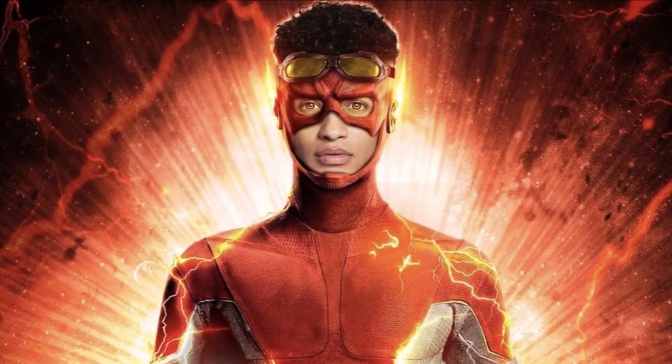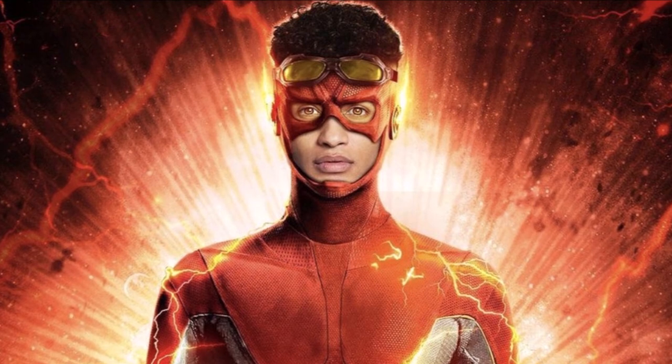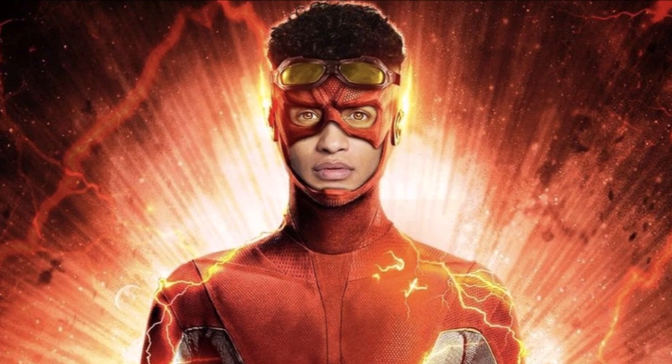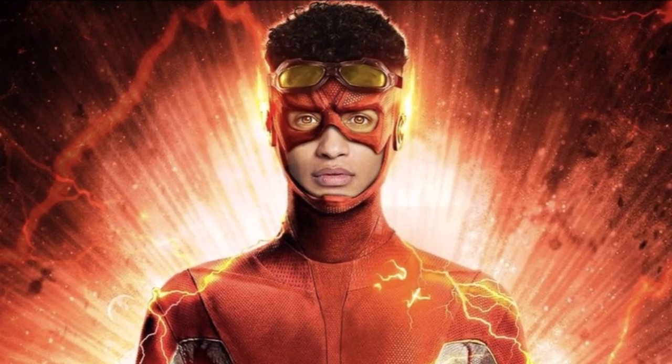Hey guys, Ben here and welcome back to another video on The Flash Season 7. Today we got some major breaking news. We got a first look at Bart Allen's suit. If you do enjoy the video, please be sure to leave a like and a comment and subscribe if you're new so you don't miss any DC TV videos later this year.